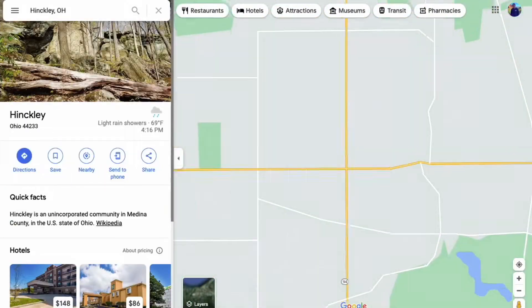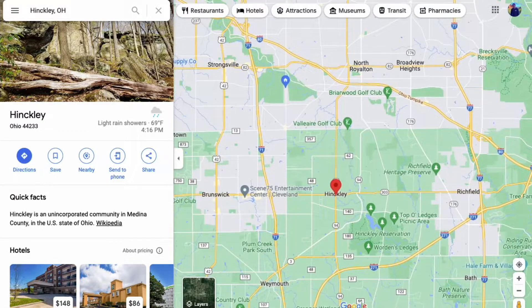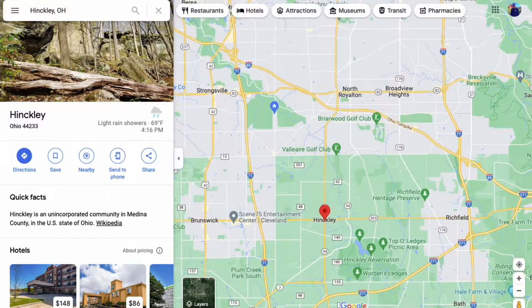Picking the right Cleveland suburb is not an easy task because there is so much to offer in the greater Cleveland area. Today we're going to be checking out a house over in Hinkley, Ohio. Hinkley is getting closer to that 35 to 40 minute range as far as a commute goes to downtown Cleveland.